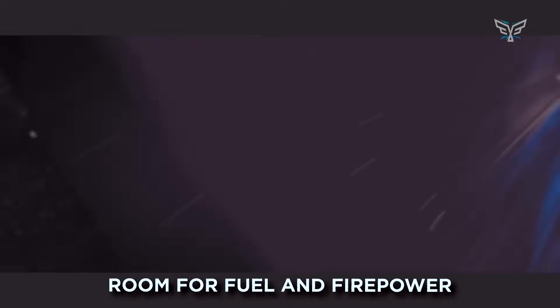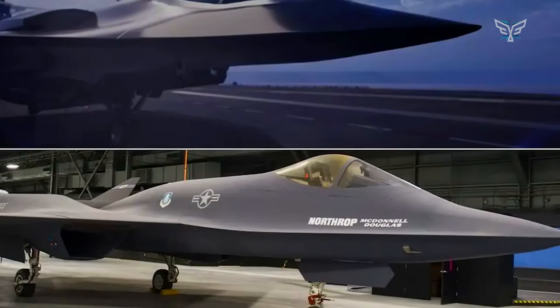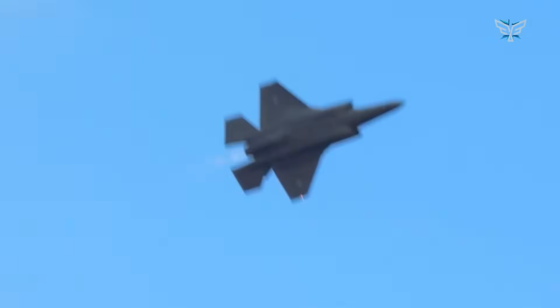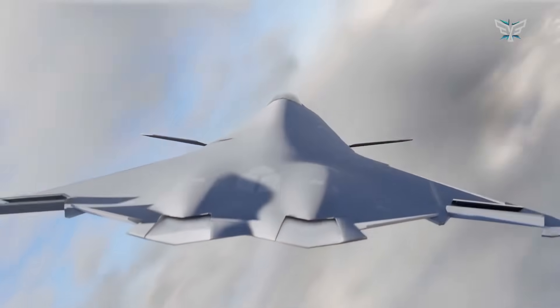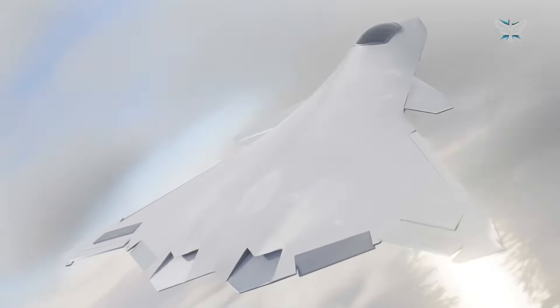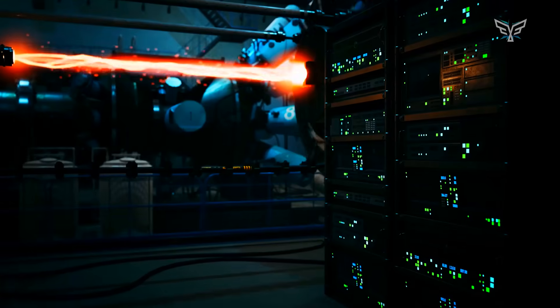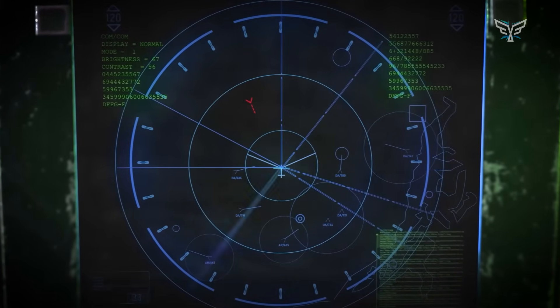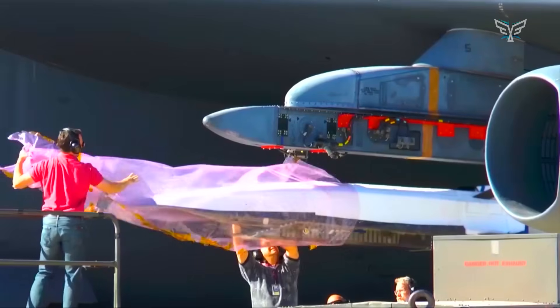Room for fuel and firepower. Another thing you notice right away is how big and deep the body of the jet is — that's on purpose. It means there's a ton of space inside for two critical things: fuel and weapons. By carrying a massive fuel load internally, the jet can achieve the incredible range the Navy needs. And by keeping all its weapons inside, it stays super stealthy. Hanging bombs and missiles off the wings is a big no-no for stealth, as it lights up on radar like a Christmas tree. This voluminous internal bay also means it can carry the next generation of weapons — bigger, longer-range missiles, drones, and potentially even hypersonic weapons — allowing it to strike heavily defended targets from a safe distance.